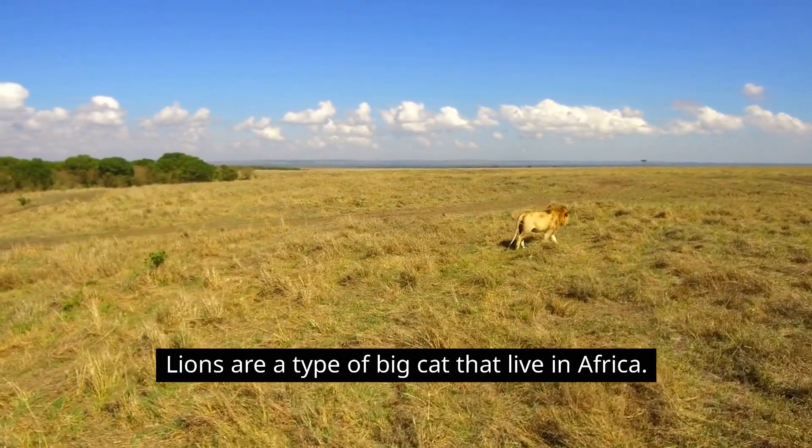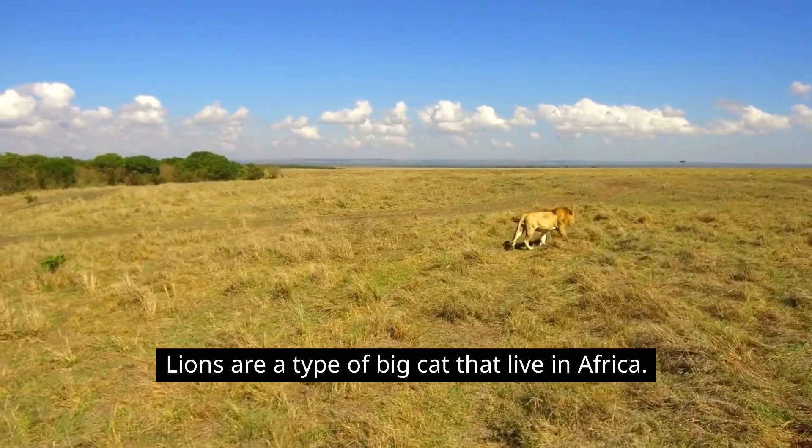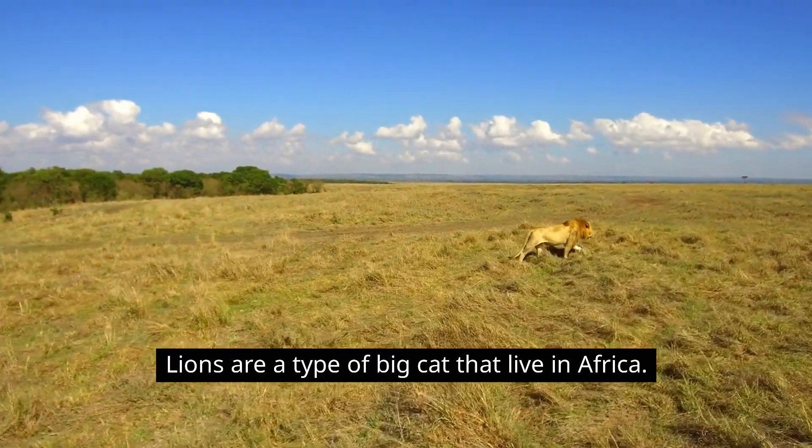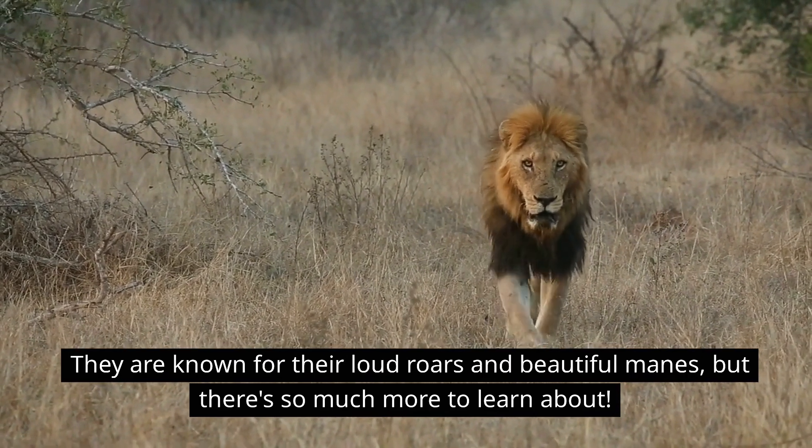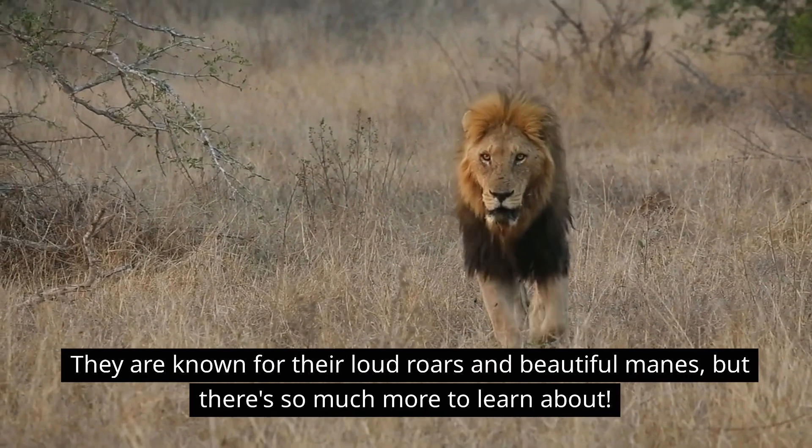Lions are a type of big cat that live in Africa. They are known for their loud roars and beautiful manes, but there's so much more to learn about them.